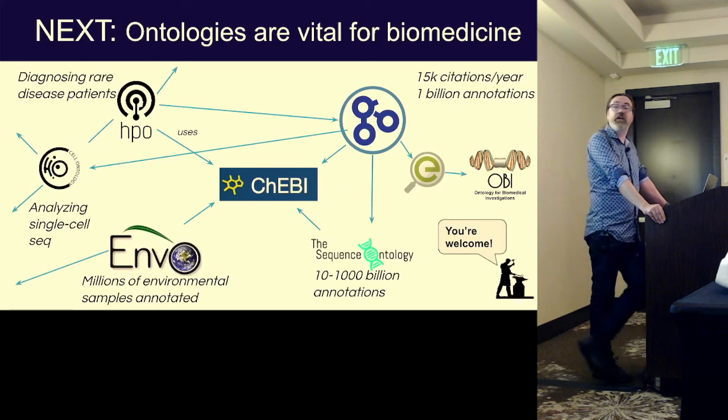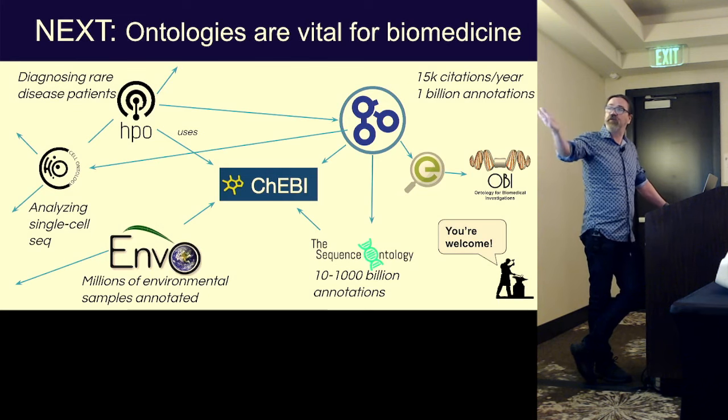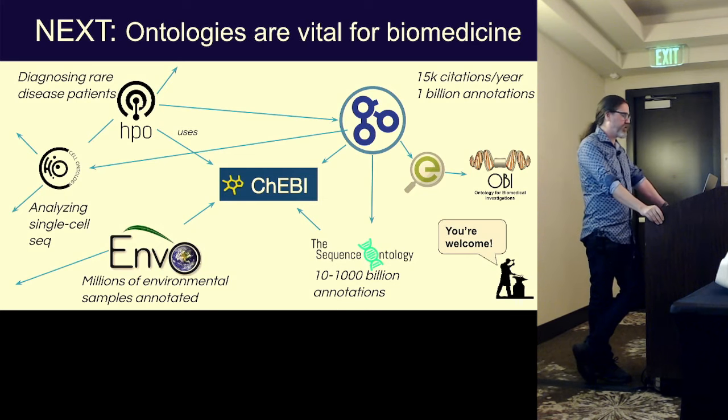Jumping from genomics into ontologies, which is an area I work in a lot — we use ontologies extensively in biomedicine. These include the gene ontology, chemical entities ontology, environment ontology. These are all developed separately by different groups but they all interoperate, with connections between them. We have a framework called OBO that helps to organize a lot of these.